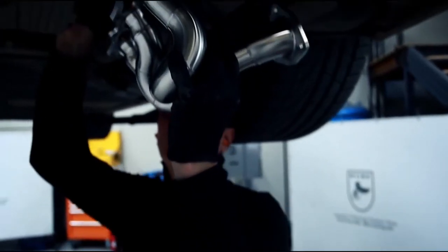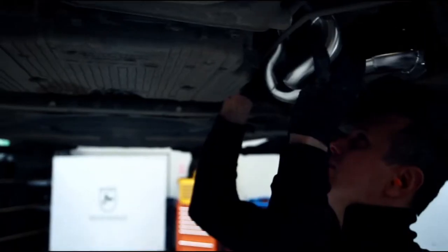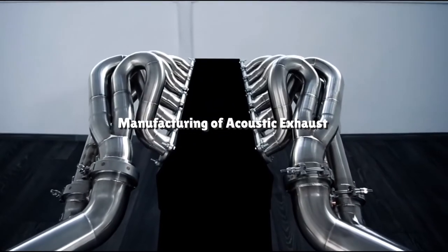However, with a simple exhaust upgrade, the sonorous experience can be enhanced significantly. Here is the step where manufacturing of the acoustic exhaust starts.